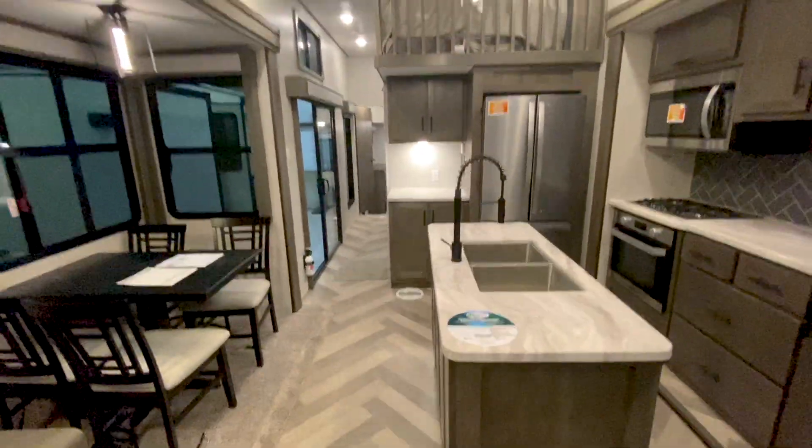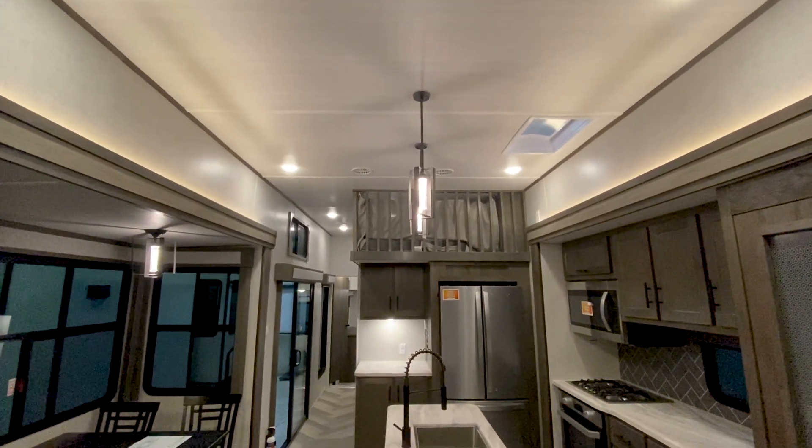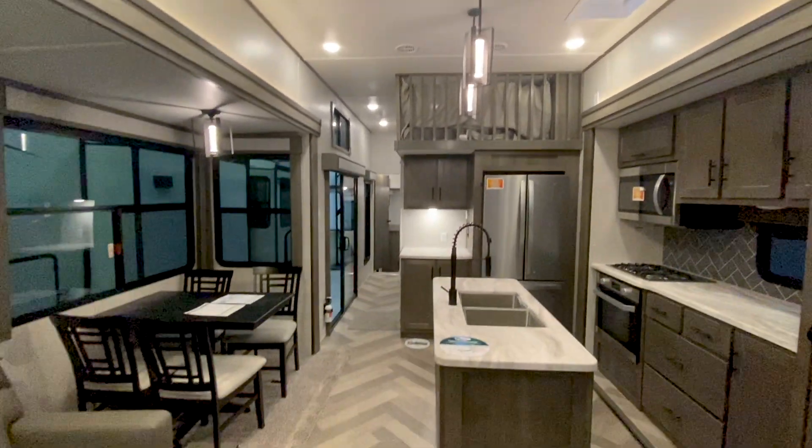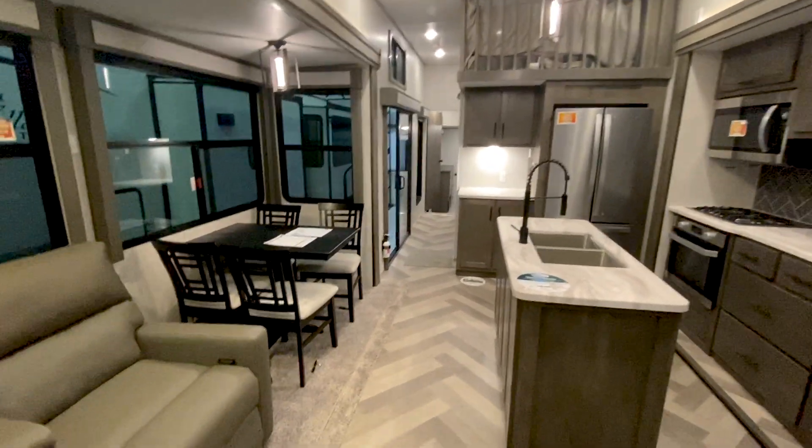This unit has taller ceilings than you're used to in a normal travel trailer — it's more like fifth-wheel height throughout the entire living area.